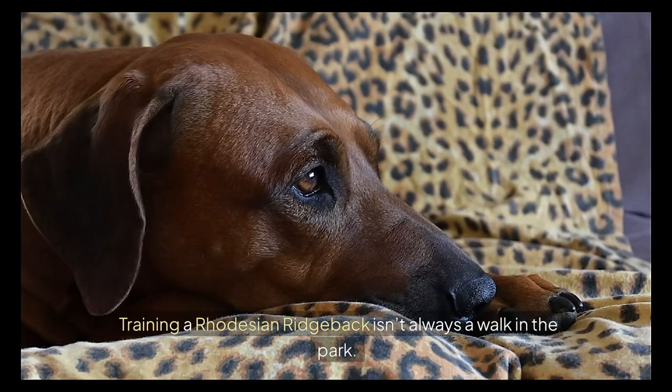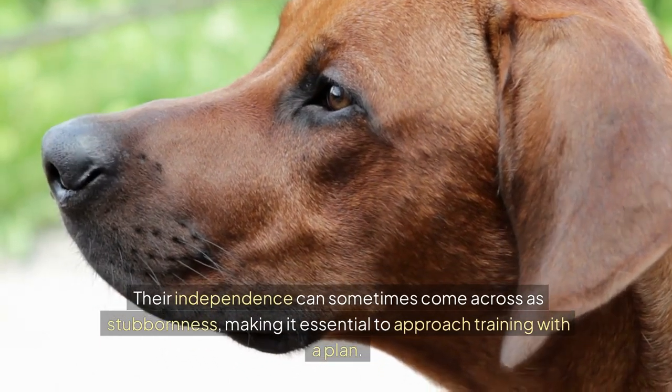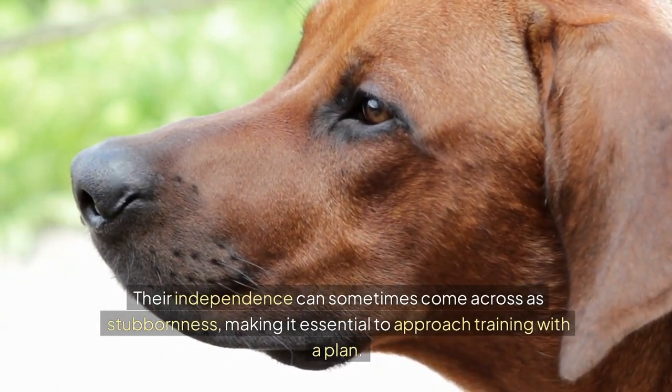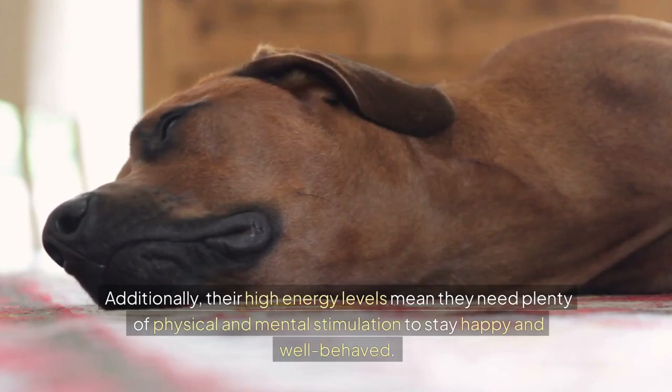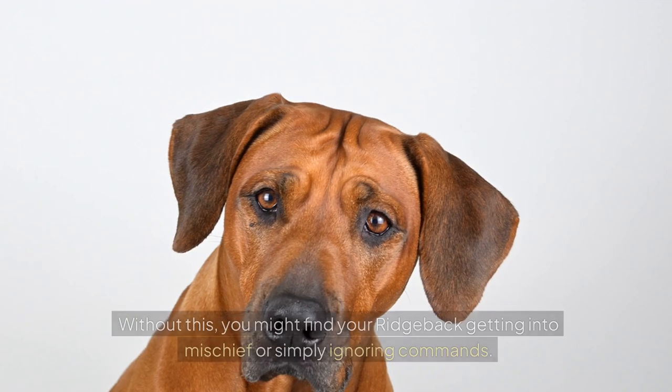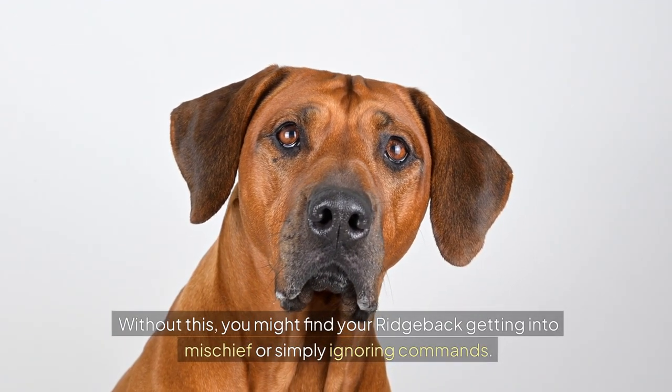Training a Rhodesian Ridgeback isn't always a walk in the park. Their independence can sometimes come across as stubbornness, making it essential to approach training with a plan. Additionally, their high energy levels mean they need plenty of physical and mental stimulation to stay happy and well-behaved. Without this, you might find your Ridgeback getting into mischief or simply ignoring commands.